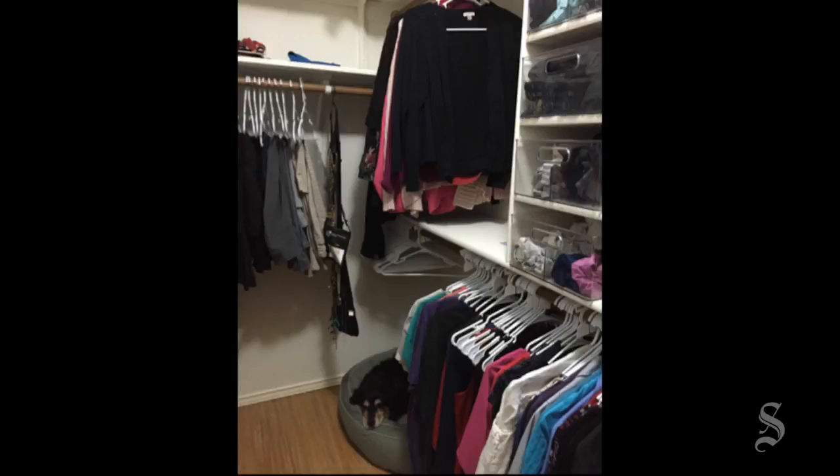Our total cost was $438, including the dog bed. I'm Nicole Villalpondo and this is my new, fully organized closet.